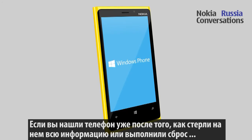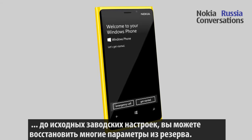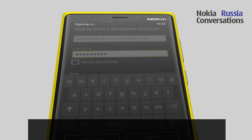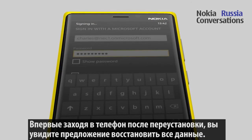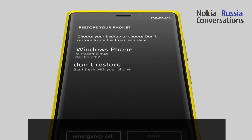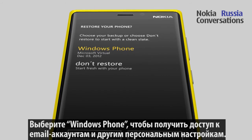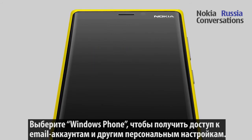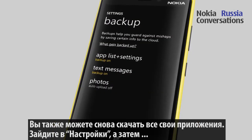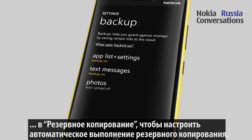If you find your phone after you have erased it, or if the phone has been reset to factory settings, you can restore many settings from a backup. When you sign in to your phone for the first time after the reset, the phone will ask if you want to restore your phone. Select Windows Phone to access your email accounts and any of your other personal settings. You can also re-download all your apps.